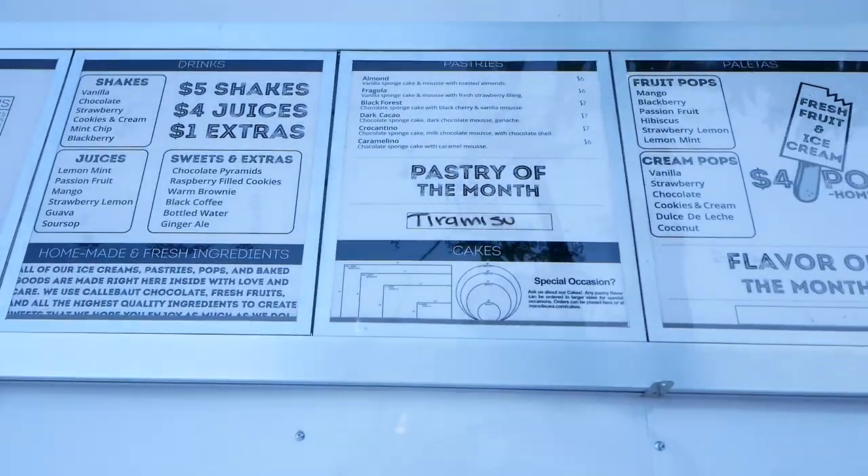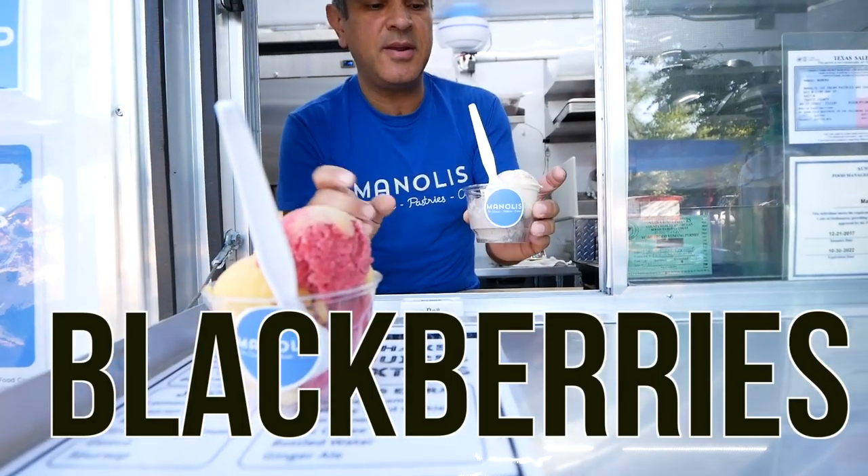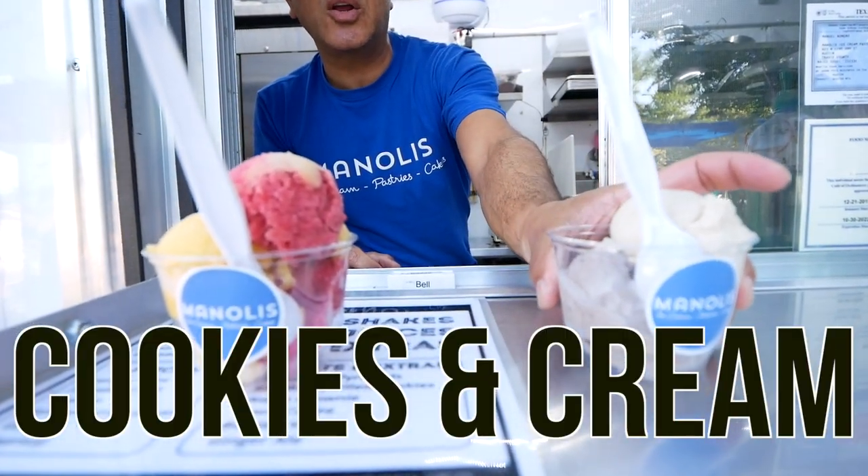What's super cool about Manoli's is they have ice cream, pastries, cakes, pops — all of it made in-house right in this trailer. Passion fruit with blackberry for your ice cream, cookies and cream with dulce de leche.